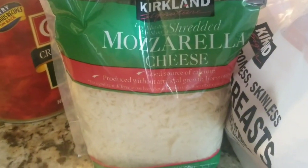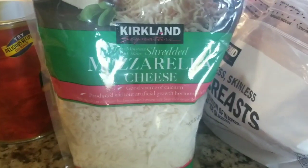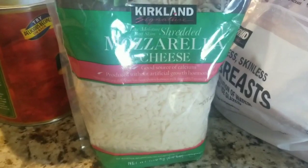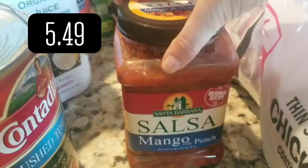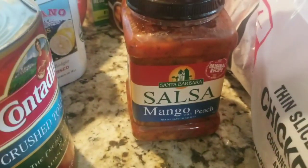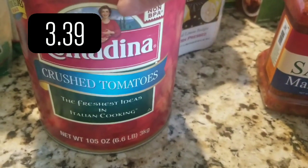Mozzarella cheese for pizza — I think these bags got smaller. They're lighter, smaller. I think they're 2.5 pounds each now; I think they used to be 3. They're still $11.99. Everything's getting so disappointing — they're giving you less, charging you just as much. Mango salsa — John requested it, he loves the mango salsa. I like the regular salsa, but he's the salsa and chip fan.